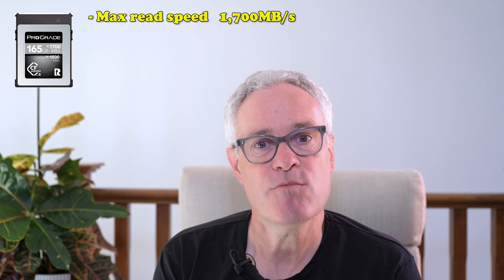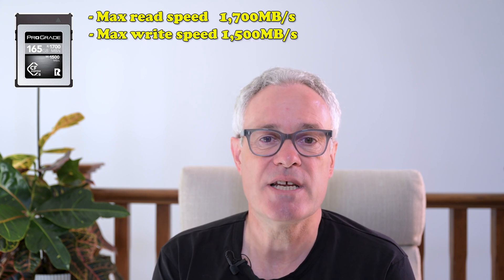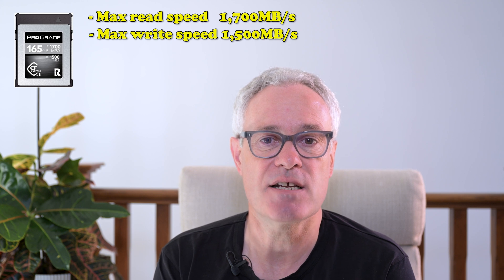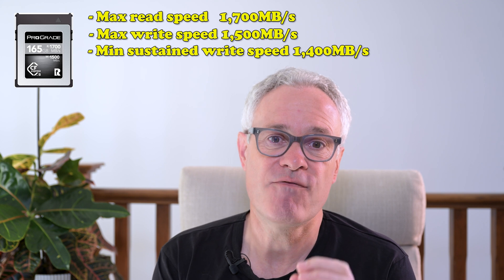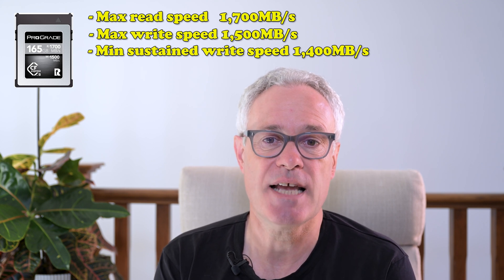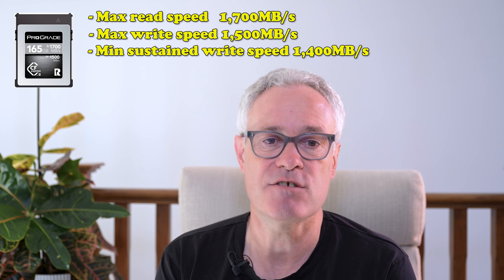They do now have a version 4.0 line, but that's really aimed at specialist video cameras such as the Canon EOS-C and the RED V-Raptor. Coming back to that Cobalt version 2.0, the maximum read speed is 1700 megabits per second and the maximum write speed is 1500 megabits per second. The minimum sustained write speed they publish is 1400 megabits per second, and these figures are the same for all capacity cards in this range.